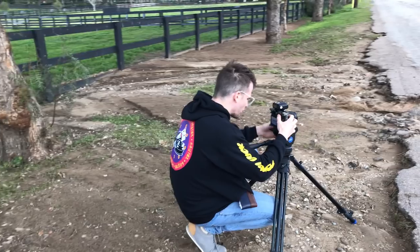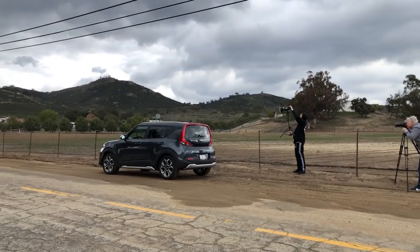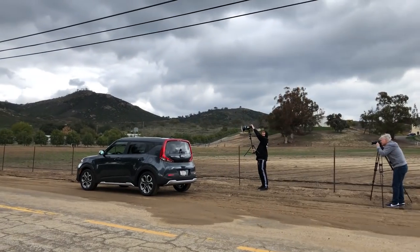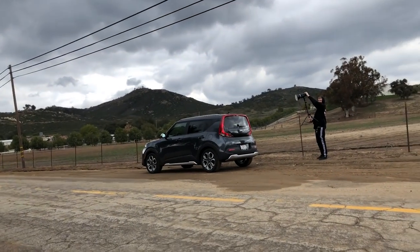I positioned the car in some dirt to give it that rugged look since this is the X-Line. I'm framing up for a rear three-quarter shot right now. I'm going to have Alex jump over by the car with the strobe and we're going to layer some pieces together.